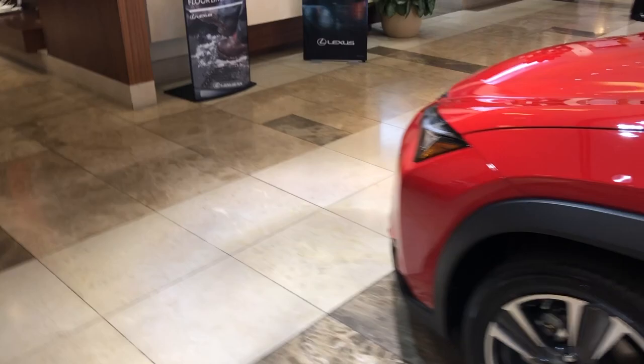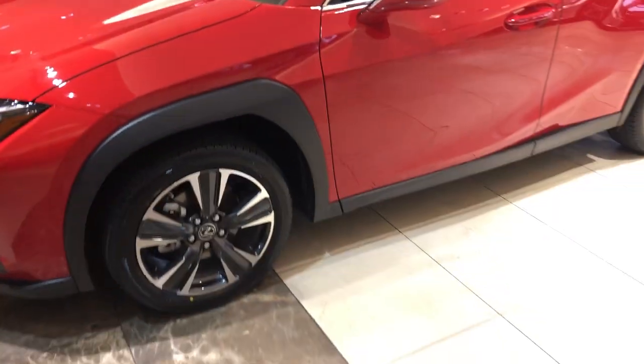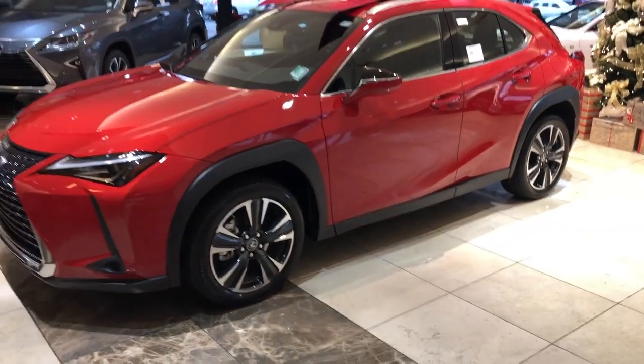Going to the back, you have still a pretty good back room seat space here. I'm about 5 foot 11 and my knees are not touching the front seat, which is great. For a family of 3 or family of 4, this will be a perfect car right here.